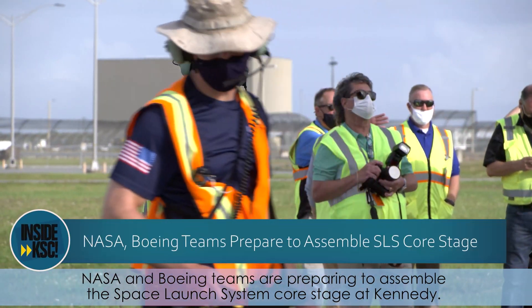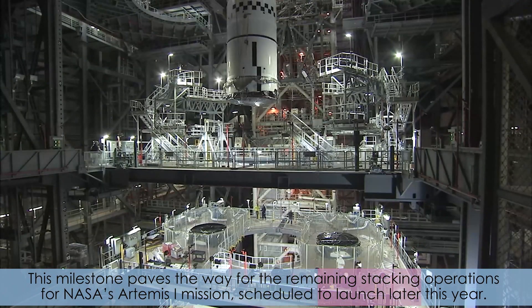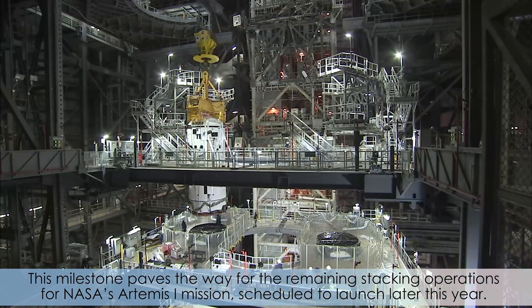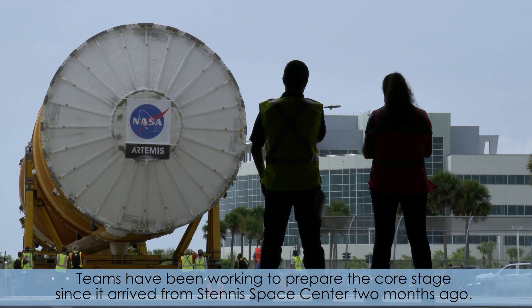NASA and Boeing teams are preparing to assemble the Space Launch System core stage at Kennedy. This milestone paved the way for the remaining stacking operation for NASA's Artemis 1 mission, scheduled to launch later this year. Teams have been working to prepare the core stage since it arrived from the Stennis Space Center two months ago.